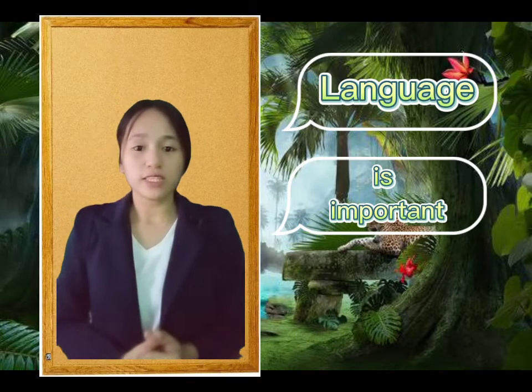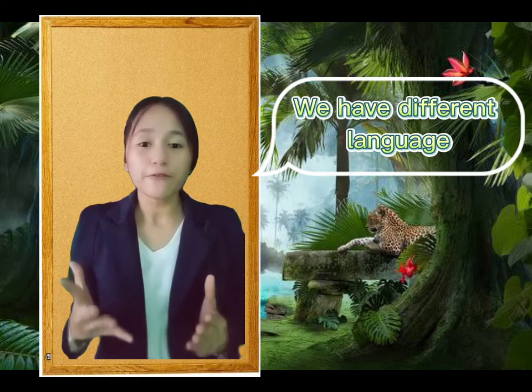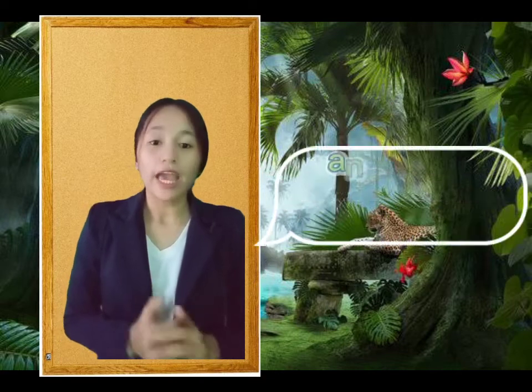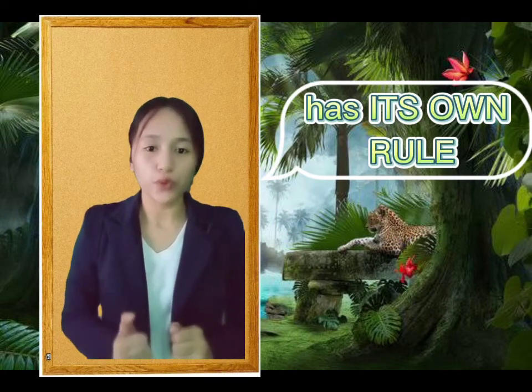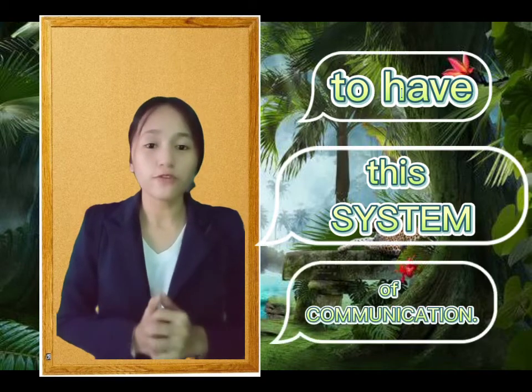Language is important in our culture, society, and our daily life. Before it was written, it was first spoken, and we have different languages all over the world, and each group has its own role in constructing sentences. Studying the language helps us to communicate and express our thoughts. Humans are very blessed to have this system of communication.